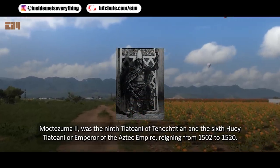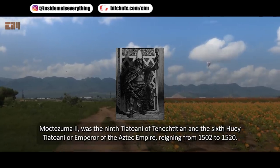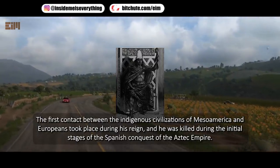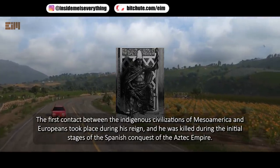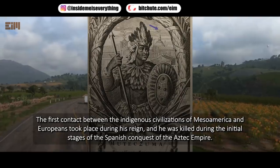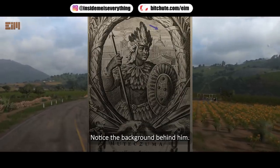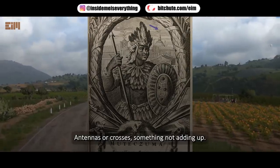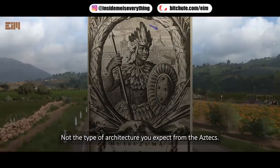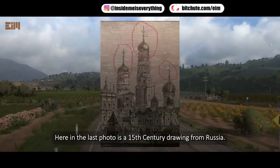Moctezuma II was the 9th ruler of Tenochtitlan and the 6th Huey Tlatoani, or Emperor of the Aztec Empire, reigning from 1502 to 1520. The first contact between the indigenous civilizations of Mesoamerica and Europeans took place during his reign, and he was killed during the initial stages of the Spanish conquest of the Aztec Empire. Notice the background behind him — antennas or crosses, something not adding up. Not the type of architecture you'd expect from the Aztecs. Here in the last photo is a 15th-century drawing from Russia.